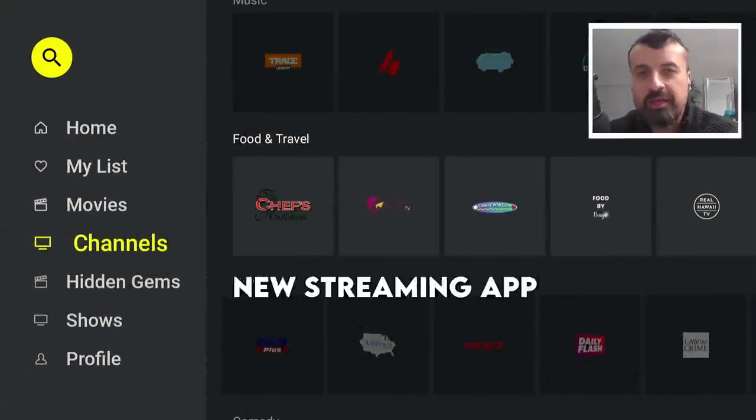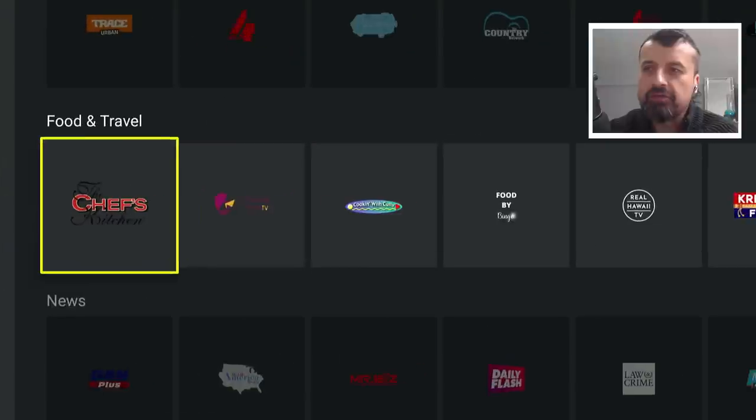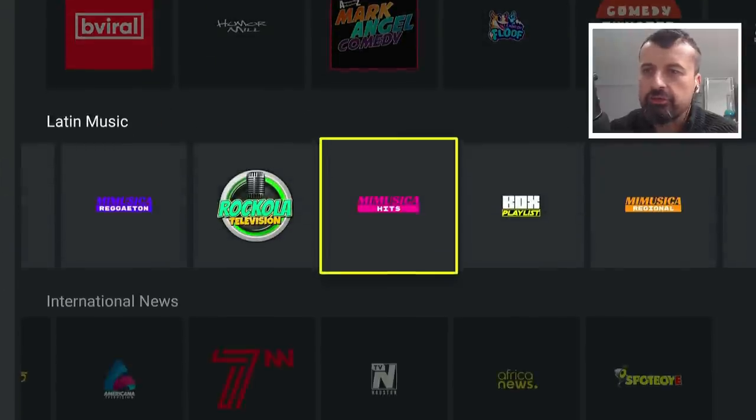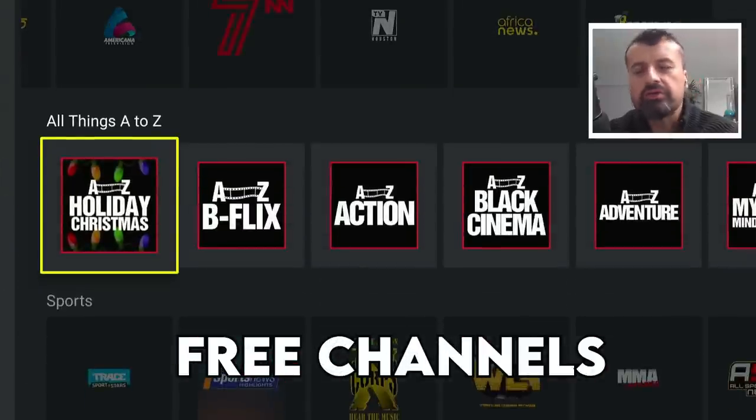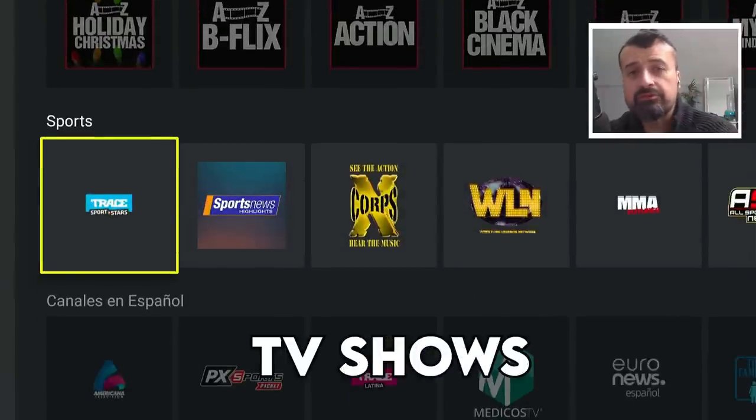Here we have a new streaming application, new for 2023, giving you access to hundreds of TV channels, hundreds and thousands of movies, TV shows, absolutely free.